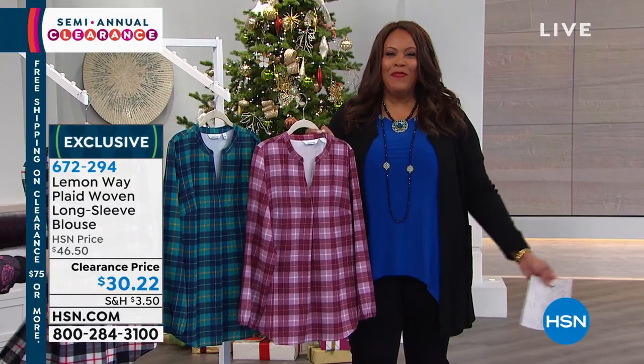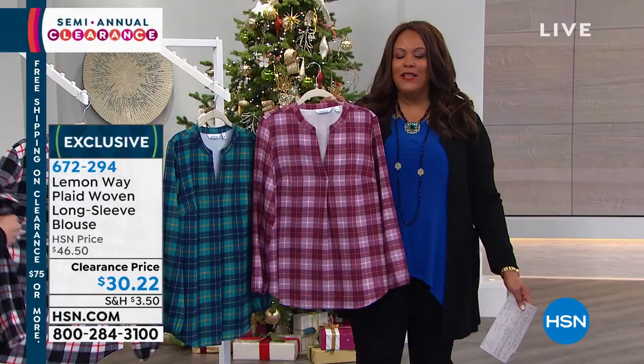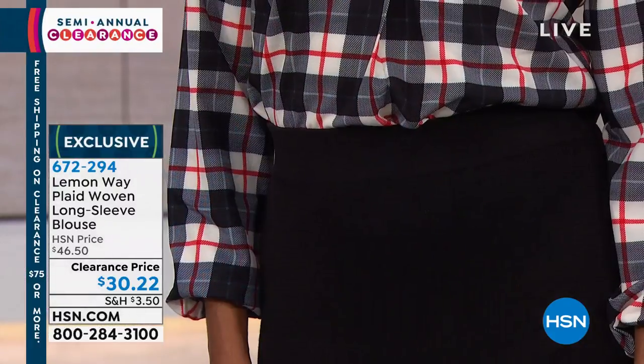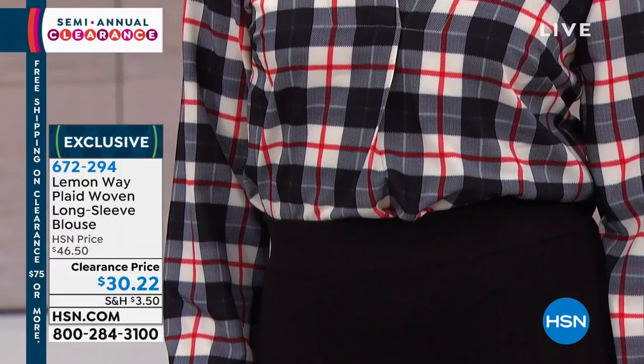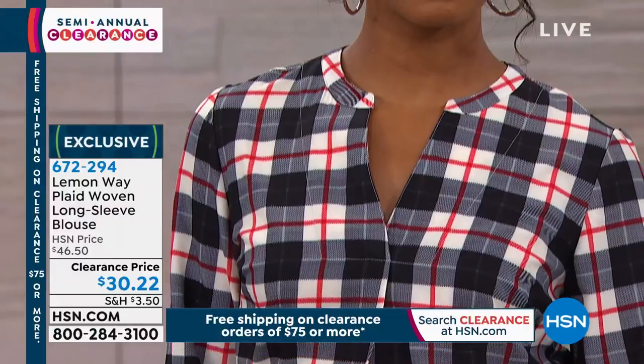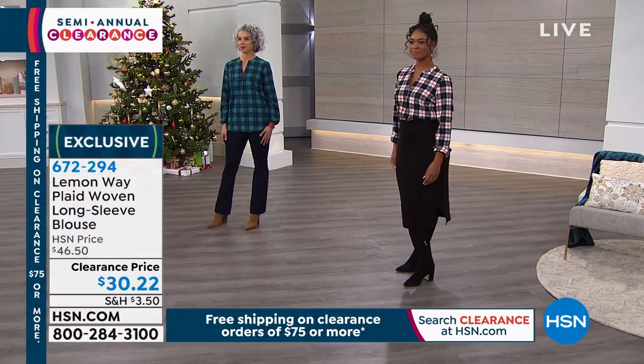Spandex in a plaid top — it's very comfortable, it's a different twist. Give us a call and get this home. If you have not tried plaid, maybe you steer away from plaid — you want to try this one because it's feminine, it's sleek, it's stylish. A different twist.